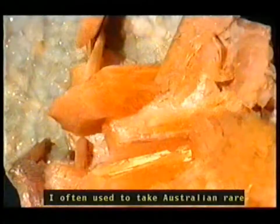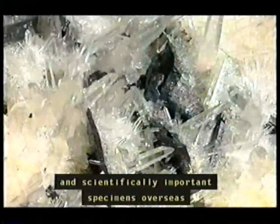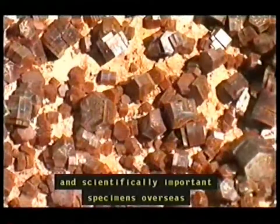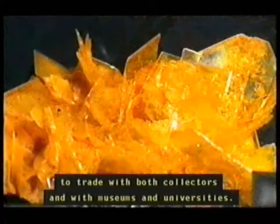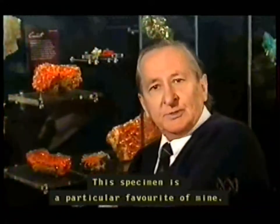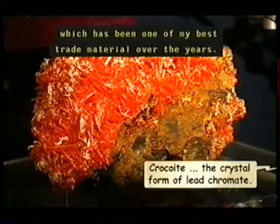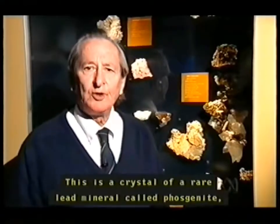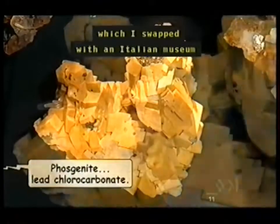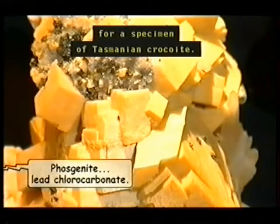I often used to take Australian rare and scientifically important specimens overseas to trade with both collectors and with museums and universities. This specimen is a particular favorite of mine — it's a Tasmanian croquite, which has been one of my best trade materials over the years. This is a crystal of rare lead mineral called phosgenite, which I swapped with an Italian museum for a specimen of Tasmanian croquite.